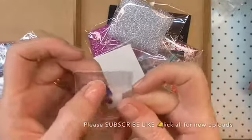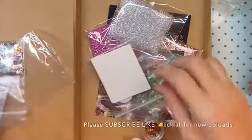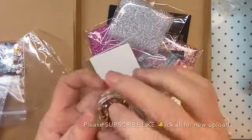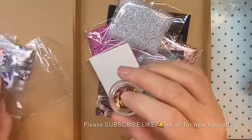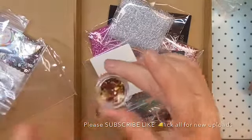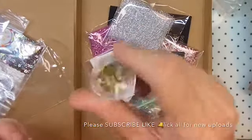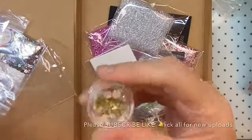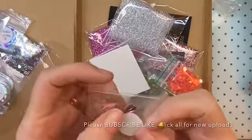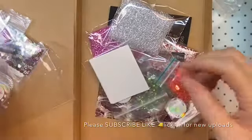Then I got these sweet mixes, and these skulls, and these long teardrops — they're like purple and blue shift. Then I got these red stones — none of these are flat backs. This one is pointy back, this one's kind of pointy back too. Then I got the gold, the white opal with the gold on the back, and the pink with the yellow shift or orange shift.